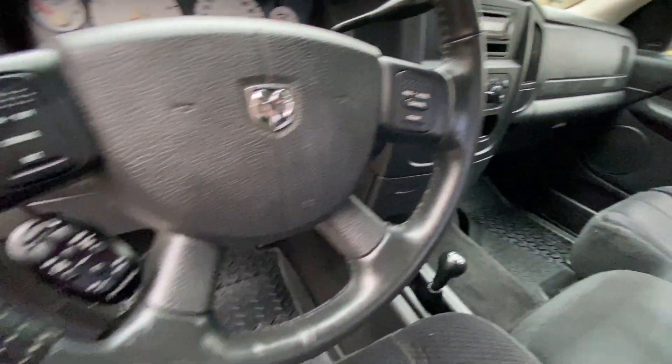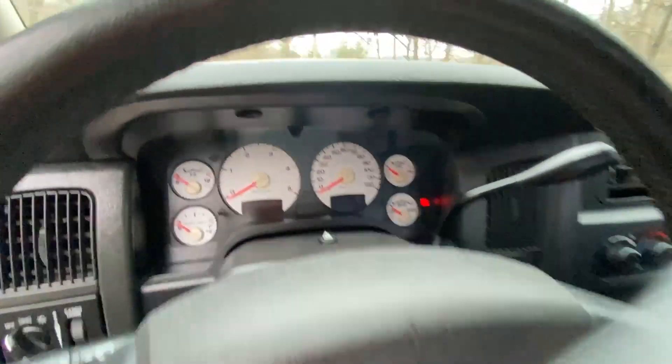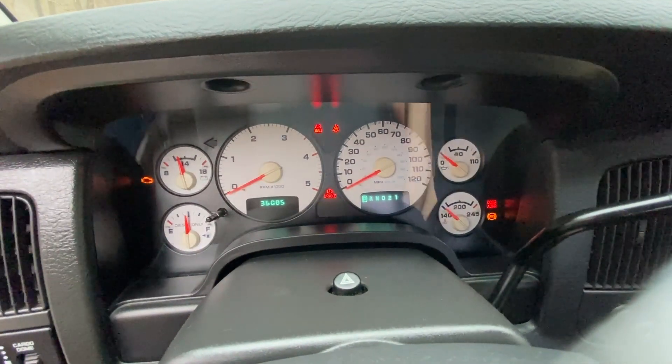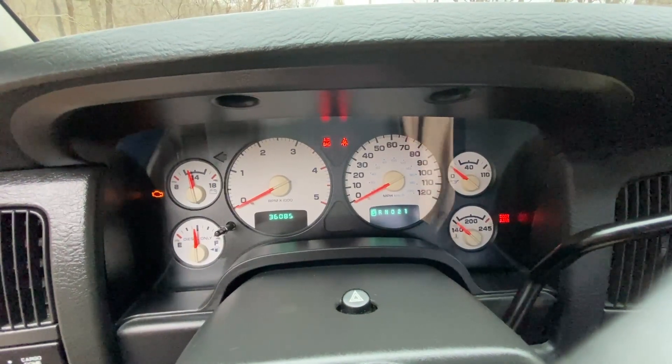You also have volume controls right here in the steering wheel — you can change the volume from the steering wheel. That's the Pioneer. Looking at the mileage here, you can see 36,085 miles.